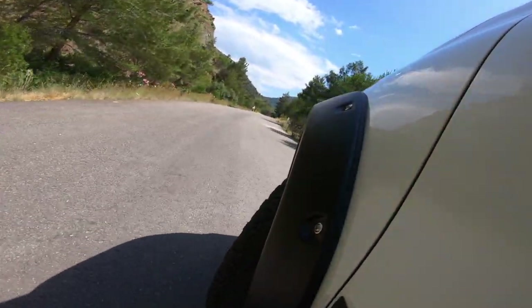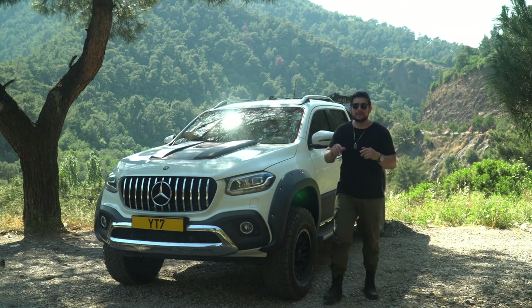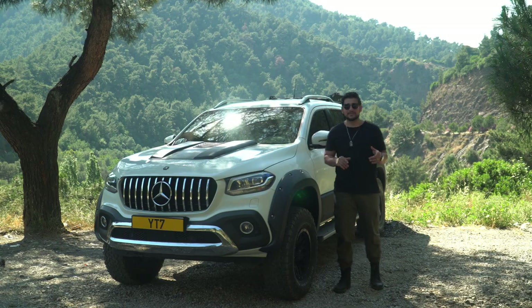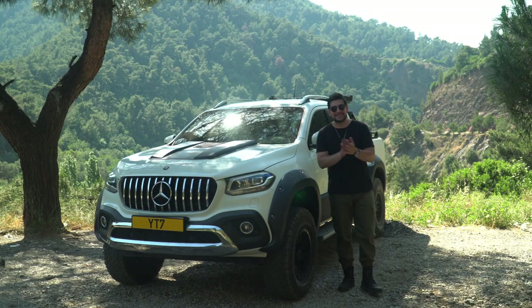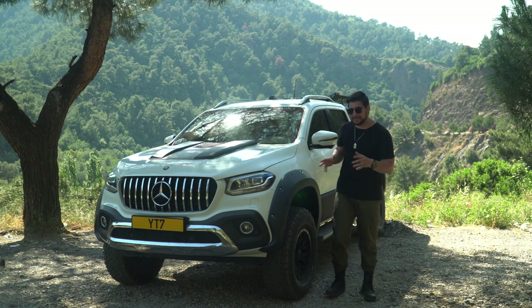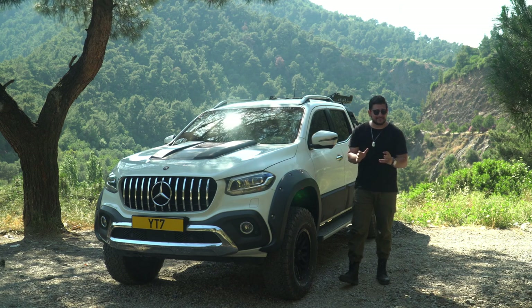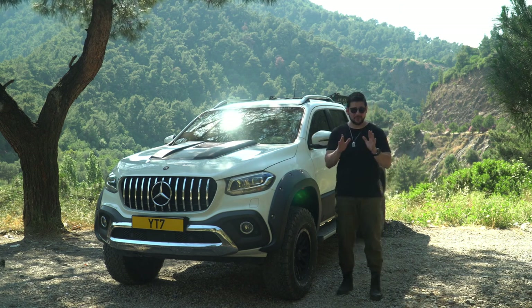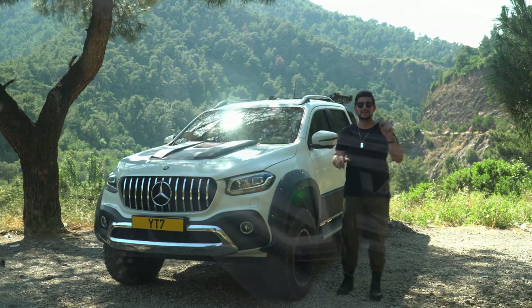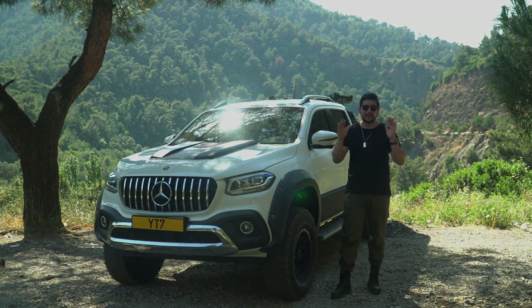Bu dev aracın teknik özelliklerine bakalım. Mercedes X-Class'ı Türkiye'ye 250D ve 350D olarak getirdi. Bizim aracımız 250D, yani 2300 cc, 190 beygir, 7 ileri otomatik şanzımana sahip. Performans ve çekiş olarak gayet yeterli. Tabii ki bir pick-up'tan yüksek performans bekliyorsanız bu hiç şüphesiz Volkswagen Amarok 3000 dizel; bugüne kadar bindiğimiz en seri ve en atak pick-up odur.